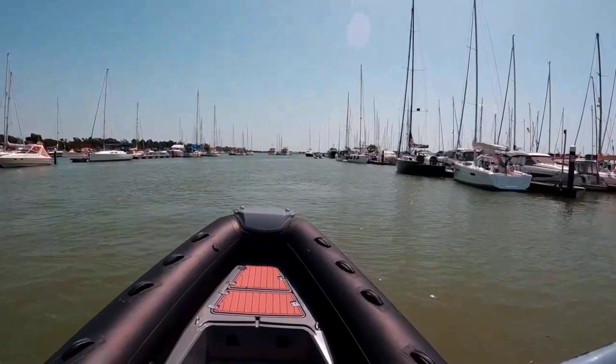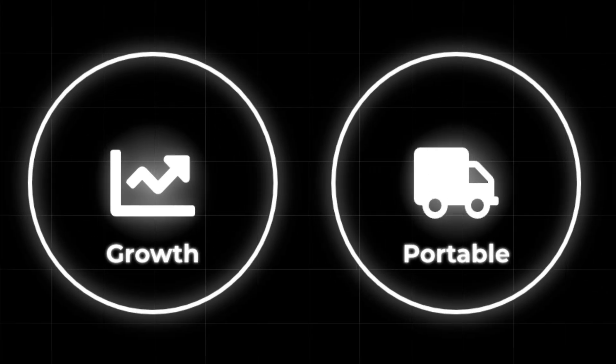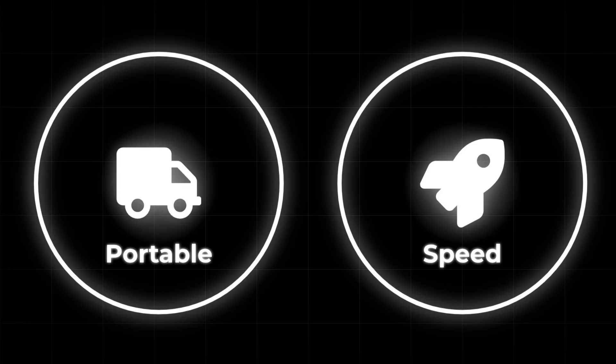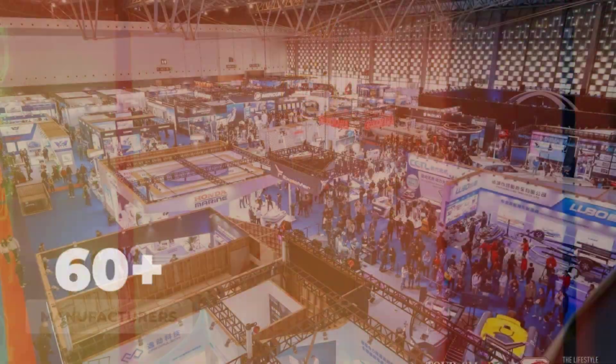This is what happens when an entire boat category scales faster than its quality control can keep up. RIBs became the fastest-growing segment in recreational boating by offering something nobody else could — portability, performance, and price points that undercut fiberglass by half. But that affordability came with trade-offs that most buyers never saw coming.